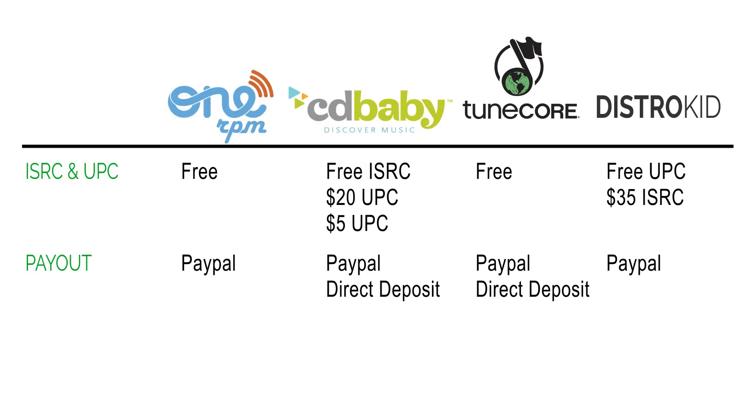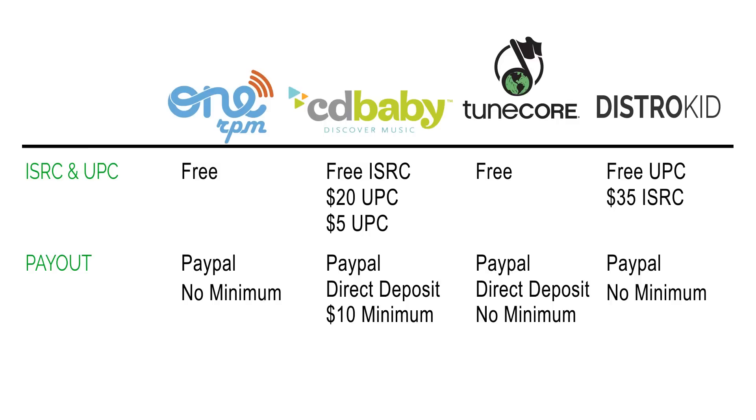1RPM allows you to withdraw your money whether there's a penny or $10 in your account — there's no minimum balance required. CD Baby requires at least $10 in your account to withdraw funds. TuneCore and DistroKid also allow you to withdraw at any amount. Only CD Baby has a minimum balance requirement.